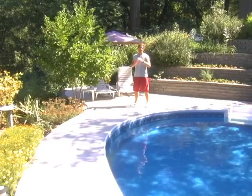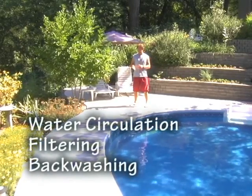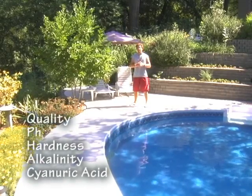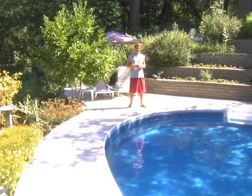In this program, we'll cover the mechanics of pool operation, including water circulation, filtering, and backwashing, as well as testing your pool water for quality, pH, hardness, alkalinity, and cyanuric acid.